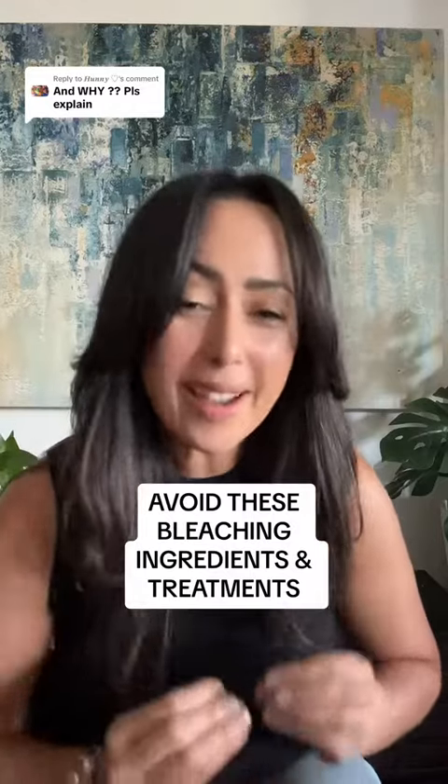Let's talk about why darker skin tones should avoid hydroquinone, lasers, glycolic acid, chemical peels — anything that's really aggressive. Let's get into it.